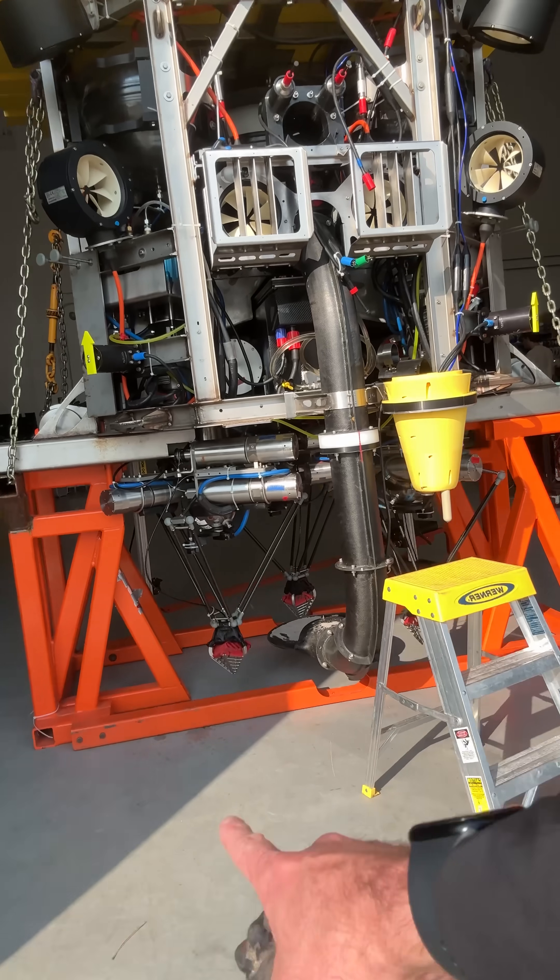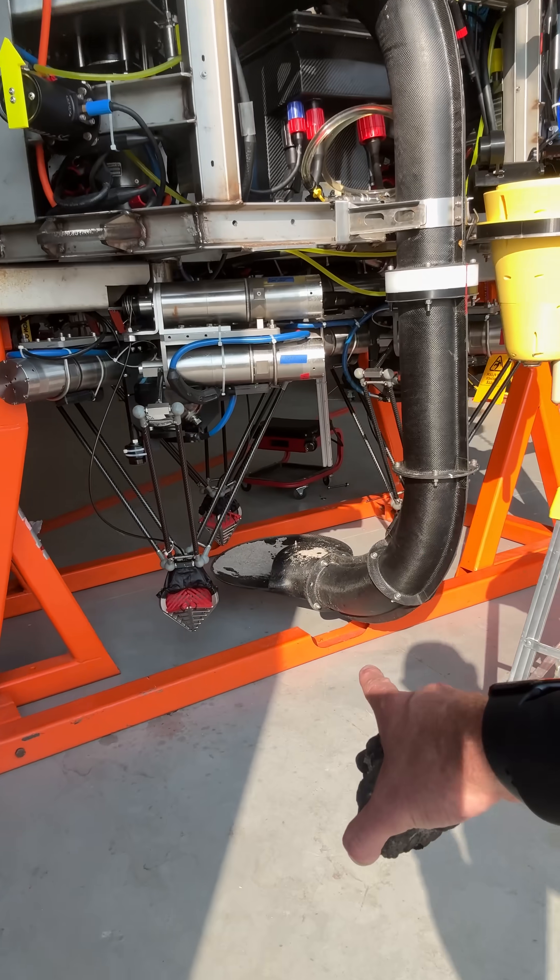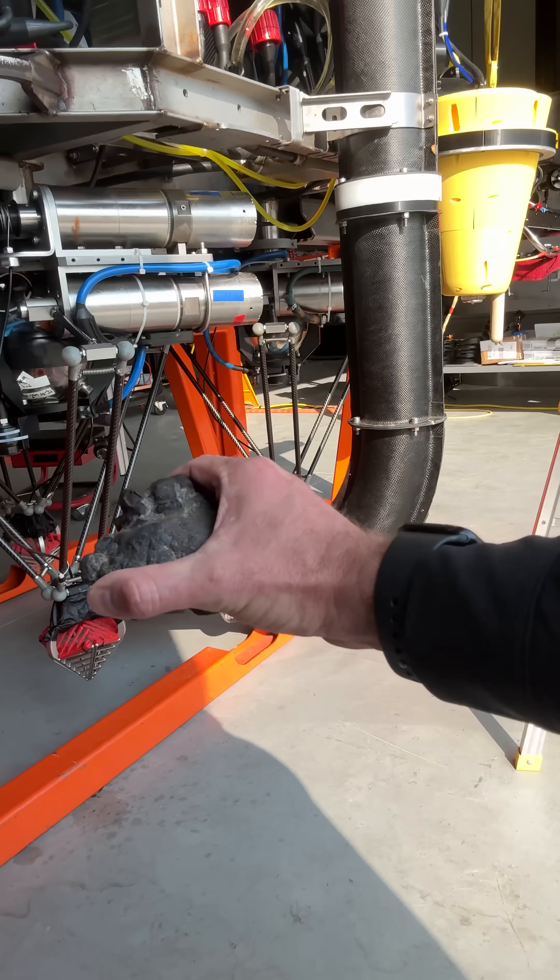Down here are our Delta Arms, which precision collect polymetallic nodules using advanced computer vision — avoiding the nodules that are occupied with life, inhaling a certain percentage around those nodules, and avoiding those nodules as well.